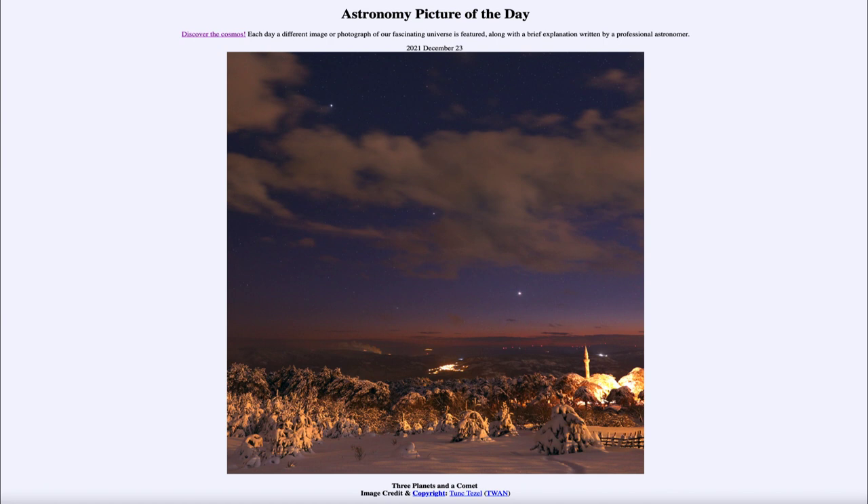The ecliptic also passes through the 12 constellations of the zodiac, and that's why they are important constellations — because they are the ones that the sun, moon, and planets pass through. So the planets will pass through those 12 constellations, whereas a comet could pass through any constellation, because they can come from all different angles.